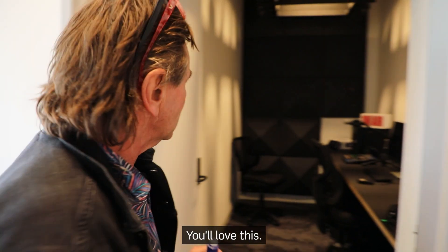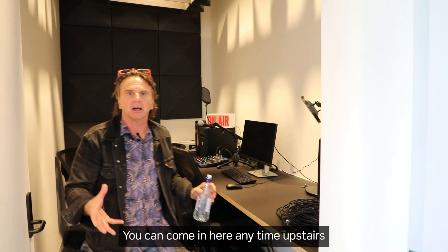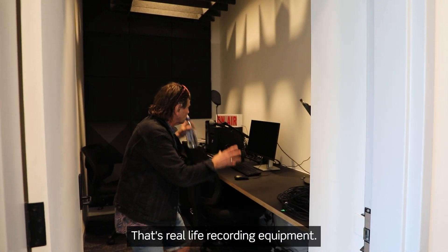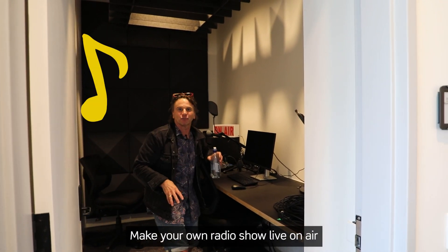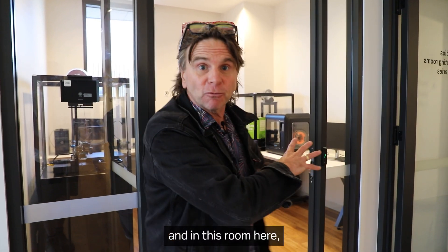In here, you'll love this. This is a little recording studio. You can come in here anytime upstairs and record a podcast or whatever you want, really. It's real life recording equipment. Make your own radio show, live on air.